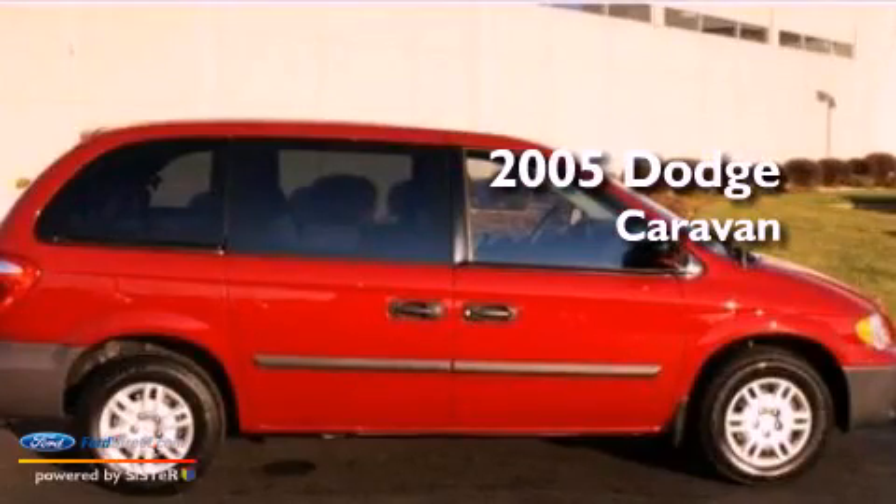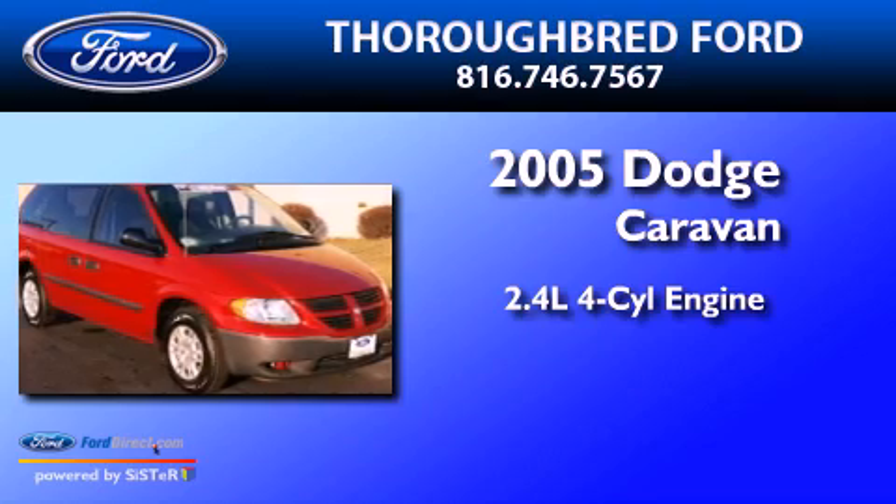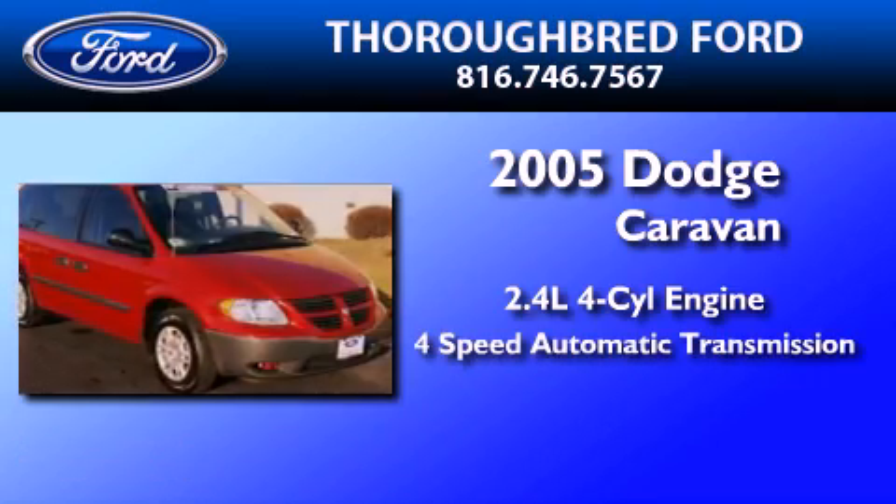This is a 2005 Dodge Caravan. It features a 2.4-liter 4-cylinder engine and a 4-speed automatic transmission.